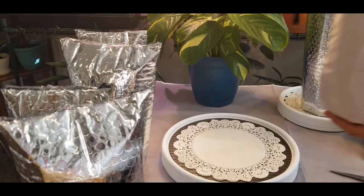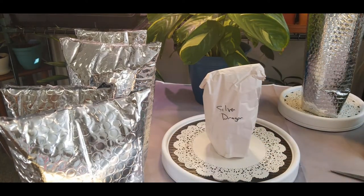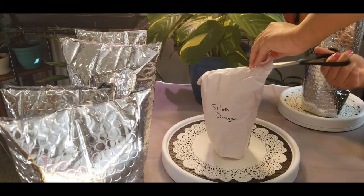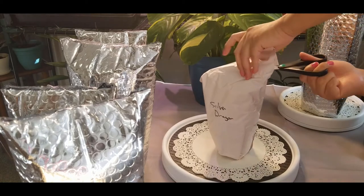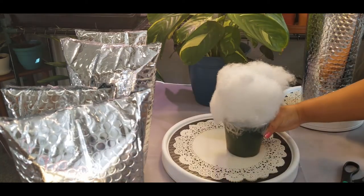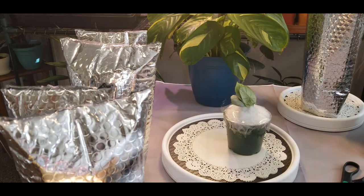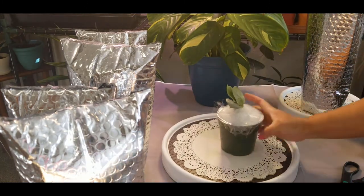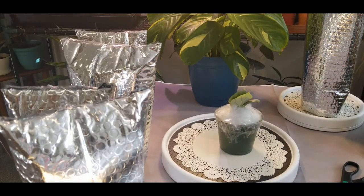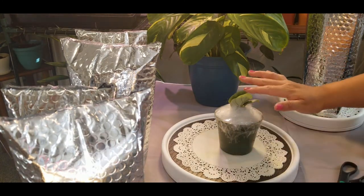And guess what we have here — the first one says 'Silver Dragon.' Let's try to open it. Oh, it's so pretty! Such a baby plant — it looks like it has green hair.